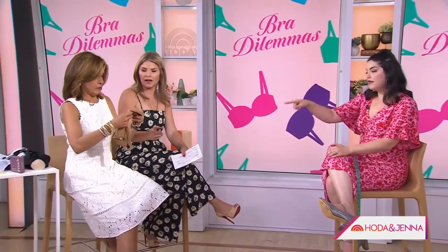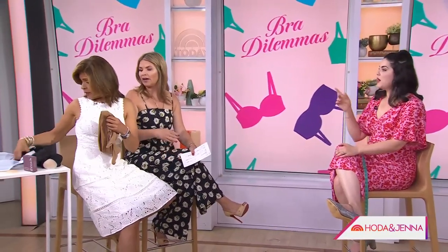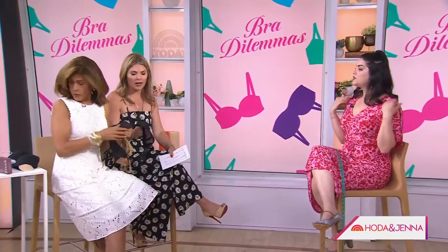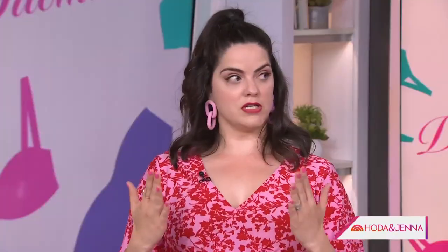What is your favorite minimizer bra? I do like the Walkhold minimizer — Walkhold makes really great minimizers. Full coverage is a minimizer; it kind of holds everything in, which is nice.